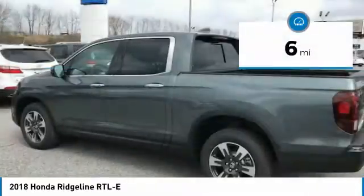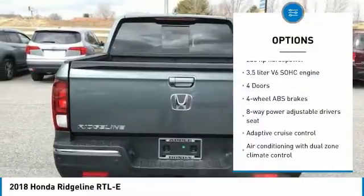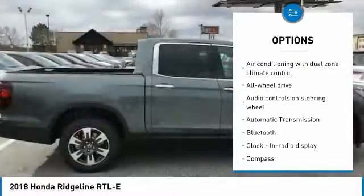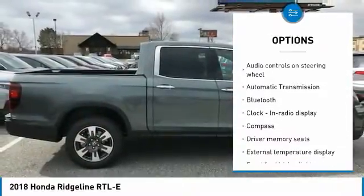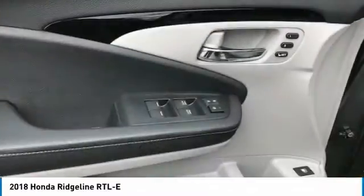This vehicle has less than 100 miles. Here are some of this vehicle's great options: traction control, navigation system, all-wheel drive, Bluetooth, passenger airbag, automatic transmission, tilt and telescopic steering wheel, compass, heated driver seat, fog lamps.